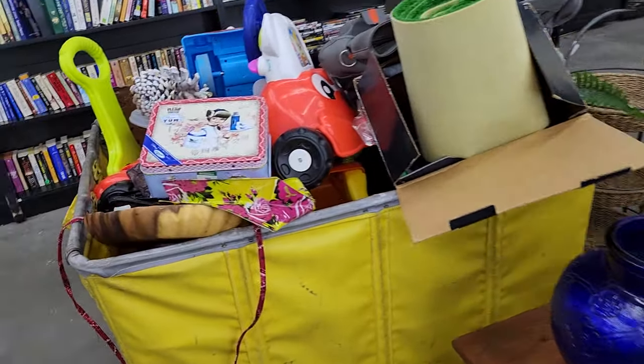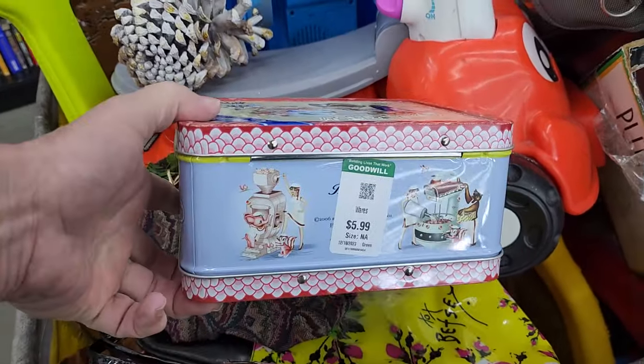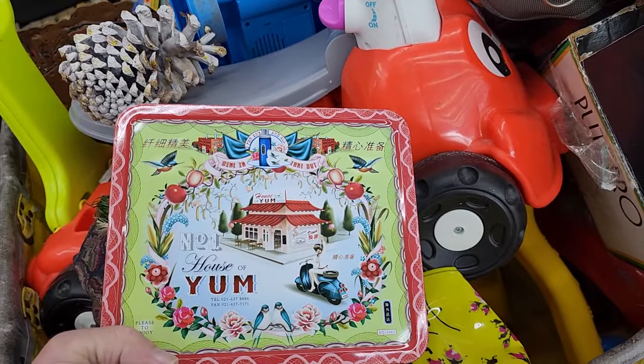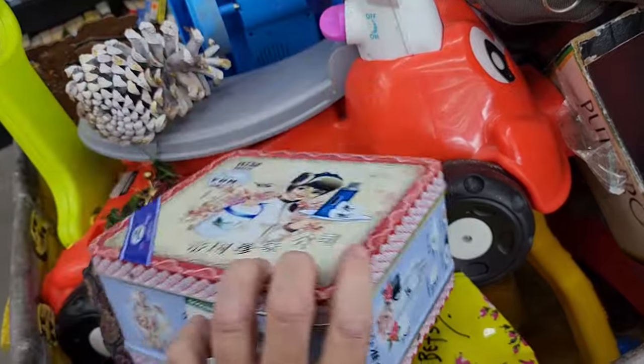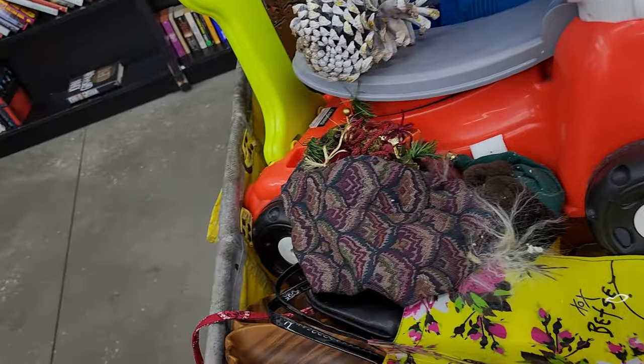Goodwill had rolled out a few bins of new stuff and on top of one of them I saw this Me So Pretty lunchbox. They wanted $5.99 for it and they're selling for $30 on eBay — I don't know why, but I do know they are selling. That Me So Pretty lunchbox sold for $29.65 plus $9.95 shipping. I still can't tell you why they're selling, but if I see them again I'll pick them up — and I guess you should too.